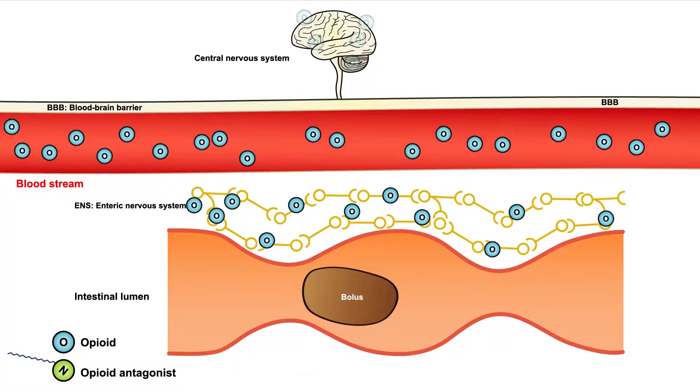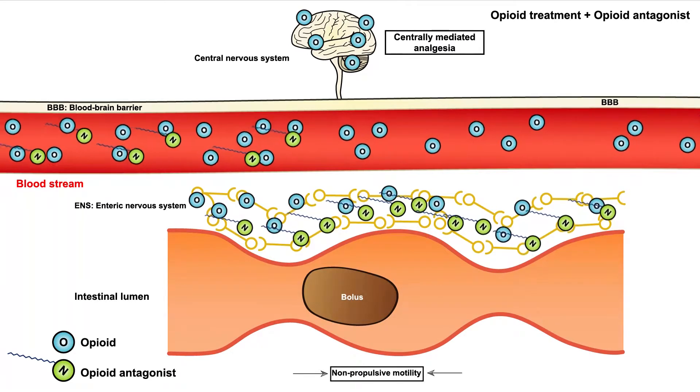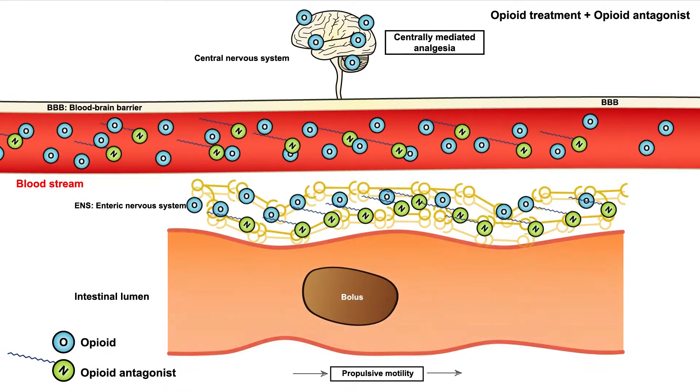In contrast, opioid antagonists target the underlying pathophysiology. But how do they exactly work? Generally, opioid antagonists block the opioid receptors in the gut without reducing centrally mediated analgesia. Opioid antagonists are therefore a very promising drug class with many new drug candidates under development.